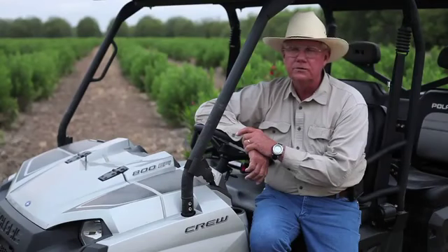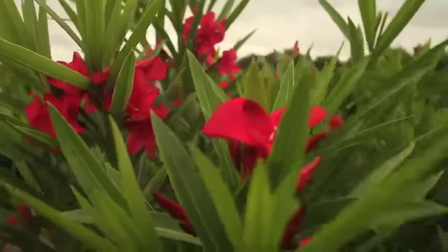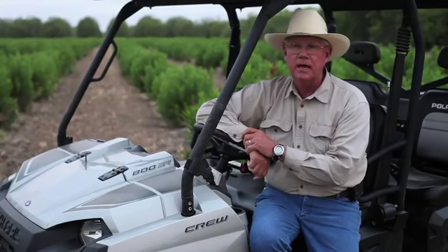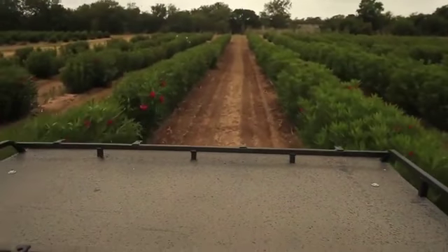This is the only type of orchard like this in the world. We are specifically designing equipment that will harvest these. There's no such thing as oleander equipment — you just don't go down to your local implement dealer and say show me your best oleander equipment. It's not there.